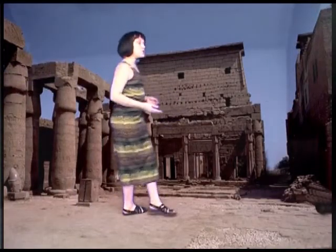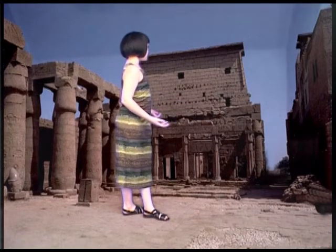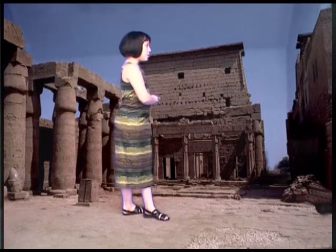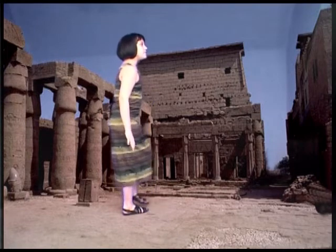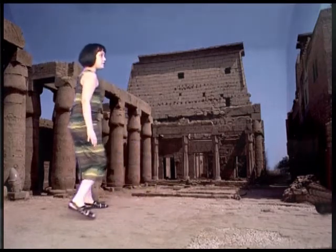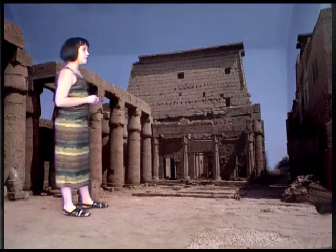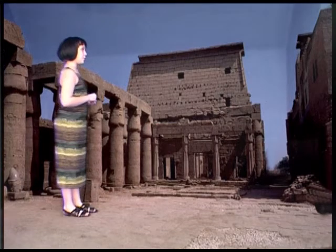And now we're in the Court of Amenhotep, surrounded by 32 papyrus-bud columns. Here is the entrance to the Hypostyle Hall, but I forbid you to enter. Behind this hall, the secret rituals take place, and no matter how important your mission may be, they must remain secret. Follow me back to Karnak so we can finish our tour.